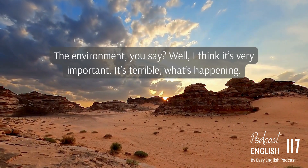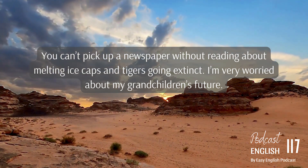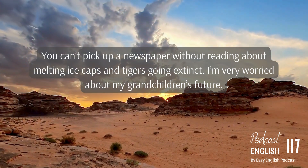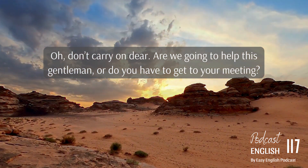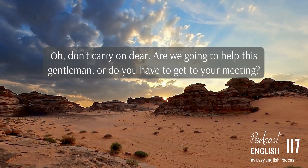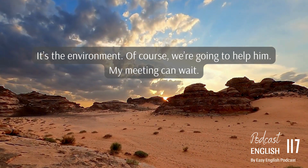It's terrible what's happening. You can't pick up a newspaper without reading about melting ice caps and tigers going extinct. I'm very worried about my grandchildren's future. Are we going to help this gentleman, or do you have to get to your meeting? It's the environment — of course we're going to help him. My meeting can wait.